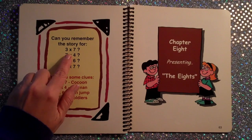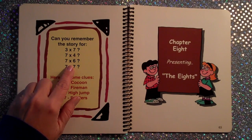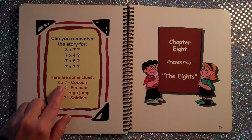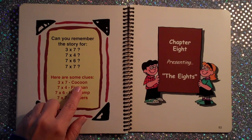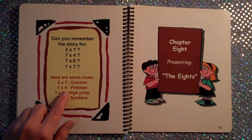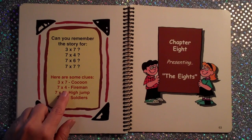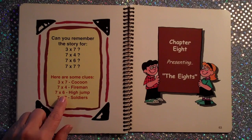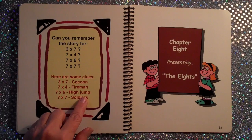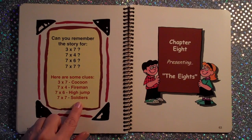Can you remember the story for 3×7, 7×4, 7×6, 7×7? Here are some clues: 3×7 is the cocoon — 3×7 is 21. 7×4 is the fireman — too late — 7×4 is 28. 7×6 is the high jump — 7×6 is 42. 7×7 is the soldiers — 7×7 is 49.